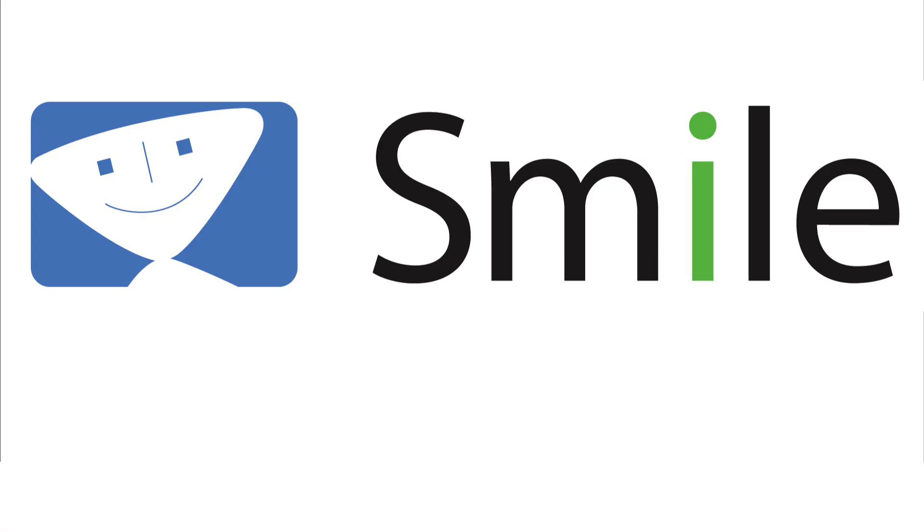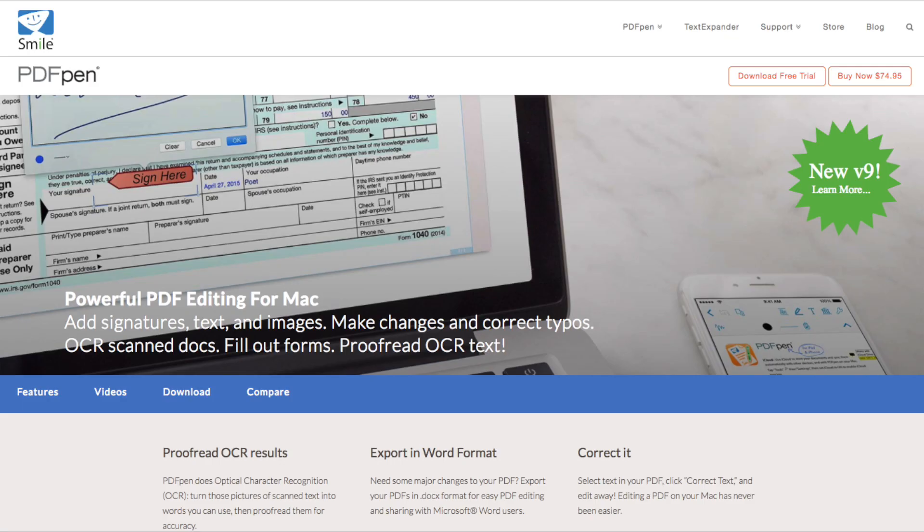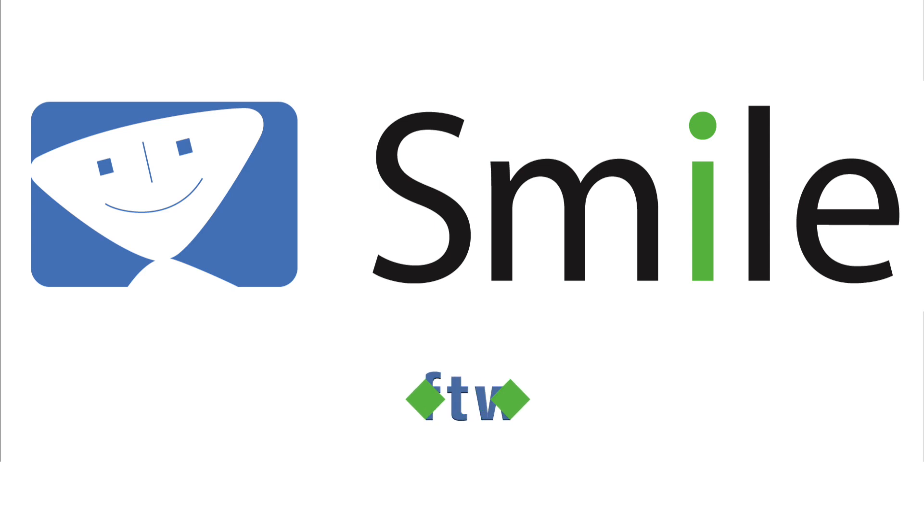Mac Voices is sponsored by Smile, the makers of world-class software like PDFPen. Find out about all their great utilities at smilesoftware.com.